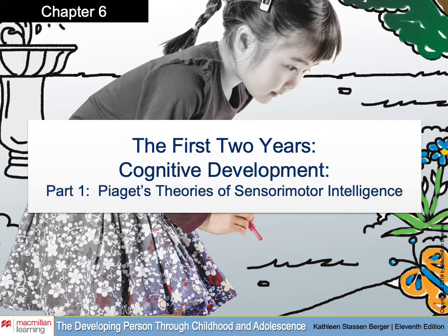Hello everybody. Today I'm going to talk with you briefly about cognitive development during the toddler years. We're going to focus this lecture on Piaget's theories of the first stage of cognitive development in his mind, which is sensory motor intelligence.